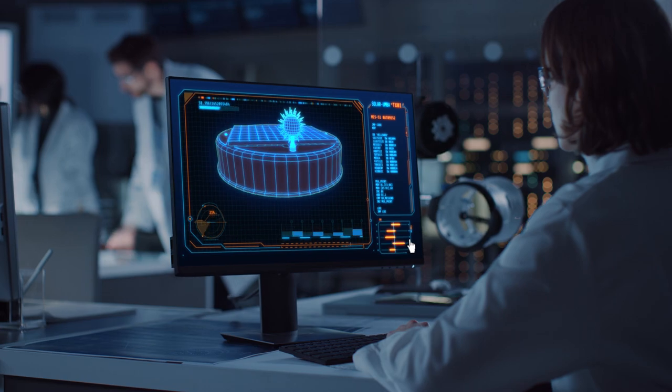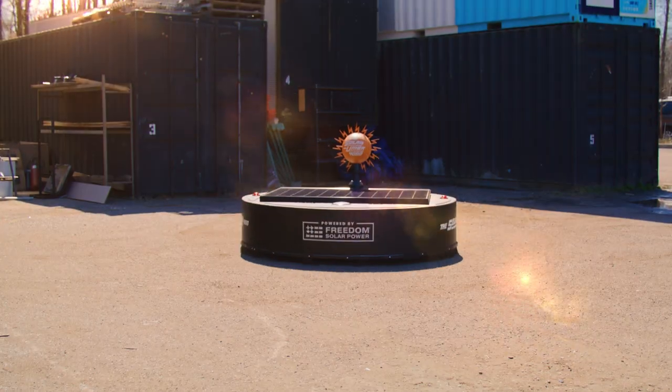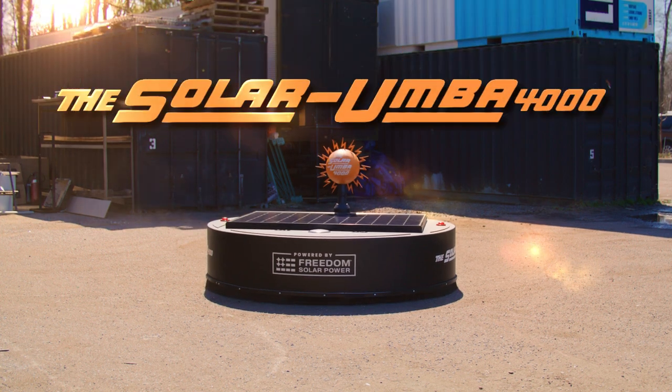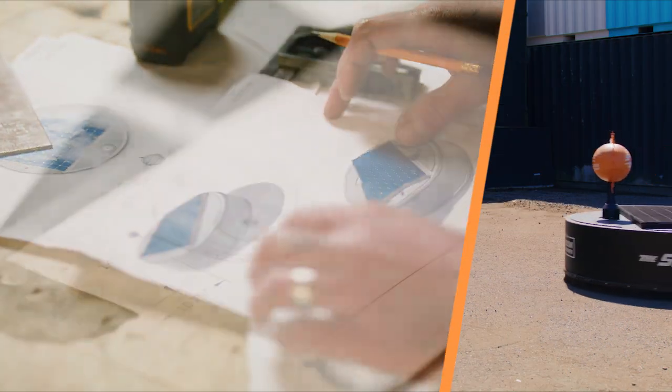Maybe because we haven't invented a giant solar-powered home appliance to clean it for us yet? Until now. Introducing the Solar Roomba 4000 from Freedom Solar Power — the first ever solar-powered Earth vacuum.